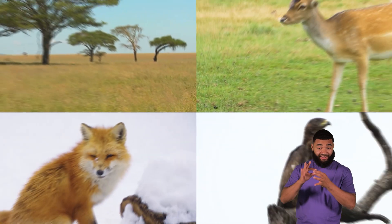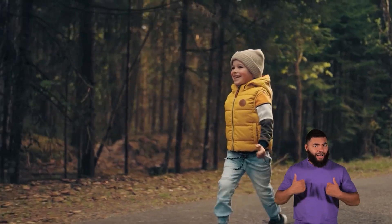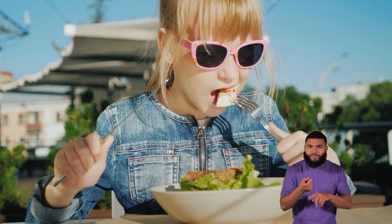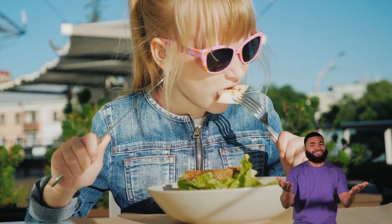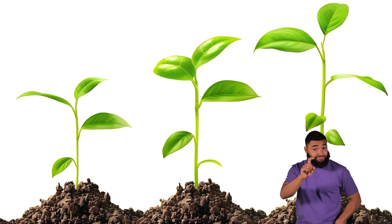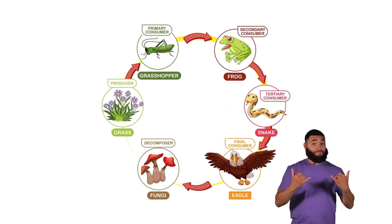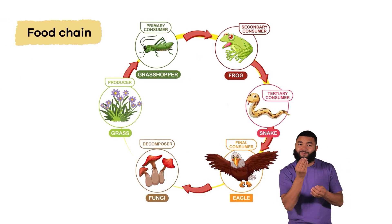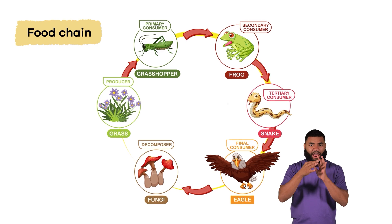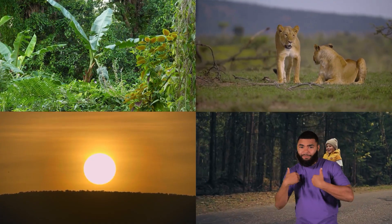Food chain. Every living thing needs energy to survive. Where do you get your energy from? From food, of course. What about plants? Do you think they eat food? That's right, they do. Today, we are going to learn more about something called the food chain. The food chain explains how everything is connected — plants, animals, the sun, and you.